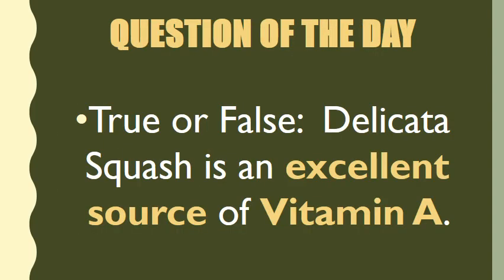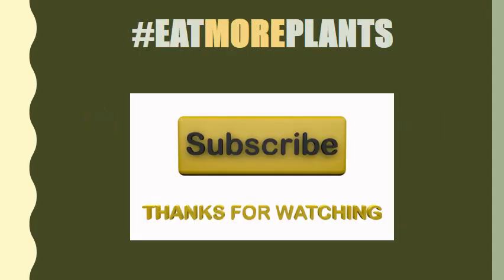Now it's time for our question of the day: true or false — delicata squash is an excellent source of vitamin A? I covered that earlier in the video, so if you missed it please rewind. If you're ready to answer, type your answer in the comment box below. I want to thank you for watching and listening. As always: eat well, feel well, think well, do well, be well. Please subscribe, like, and share the video — especially if you love delicata squash. Don't forget our three-word mantra: hashtag eat more plants. My name is Coach D — take care, God bless, and never forget that Coach D loves you.